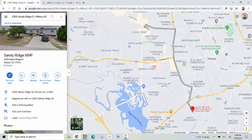Just another highlight of the location of Sandy Ridge Mobile Home Park in the city limits of Wilson and the convenience of getting to what many fondly call the mall of Walmart. Thank you very much.